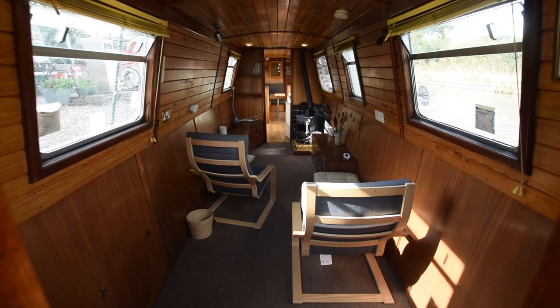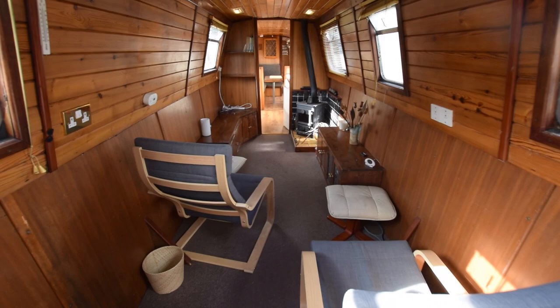She's fitted out in pine tongue and groove to the cabin sides and the ceiling, with oak face ply below the gunwales. Lighting on board is a mixture of LED and halogen.